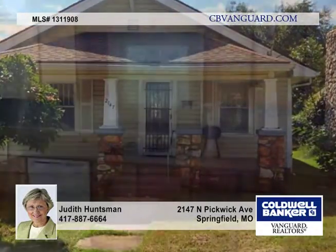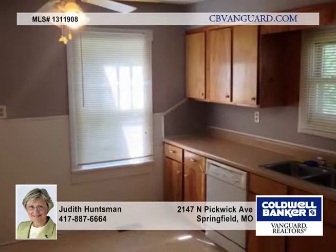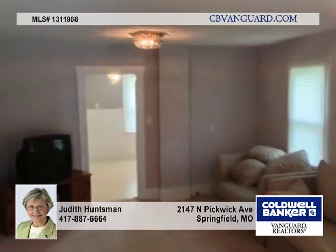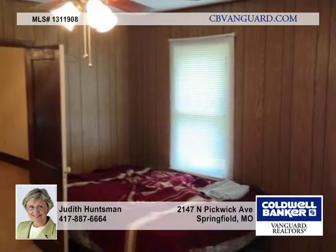This two bedroom, one bath home is priced to move. Conveniently located between National and Glenstone, this home includes a one car attached garage, a fenced yard, a covered front porch, and permanent siding exterior.